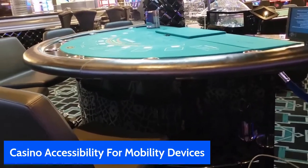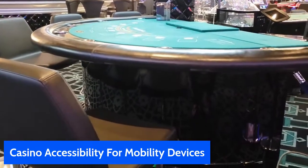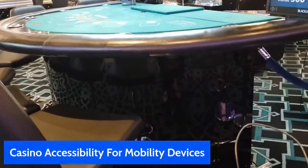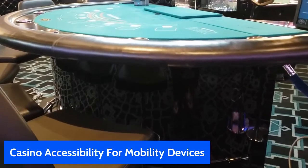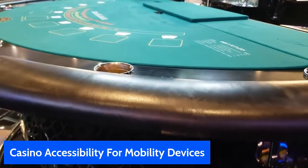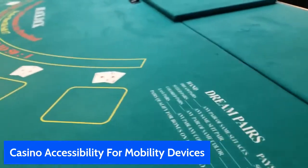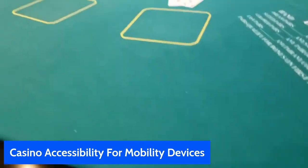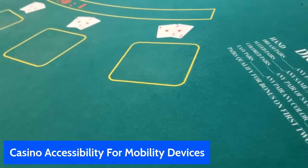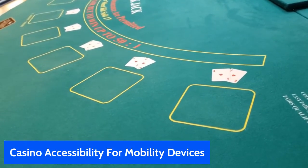This is a blackjack table. It's a little higher than some of the table games, but I'll give you an idea of how accessibility can work for you on a blackjack table. I have moved the end chair out here — I could obviously ask to have other chairs moved out — and I'm just going to drive my scooter up, turn it sideways like this, and as you can see, I can reach the deck to play, give signs, put my chips out if I was gambling — and that's from the scooter.